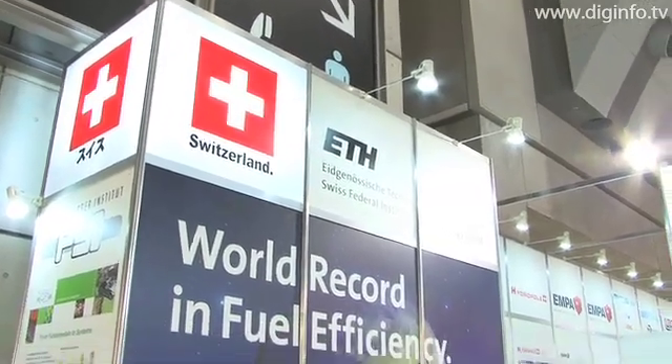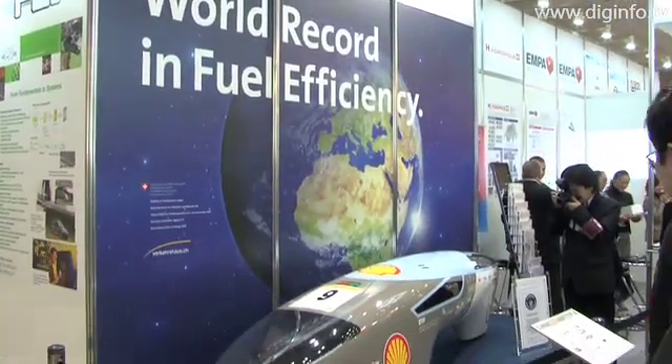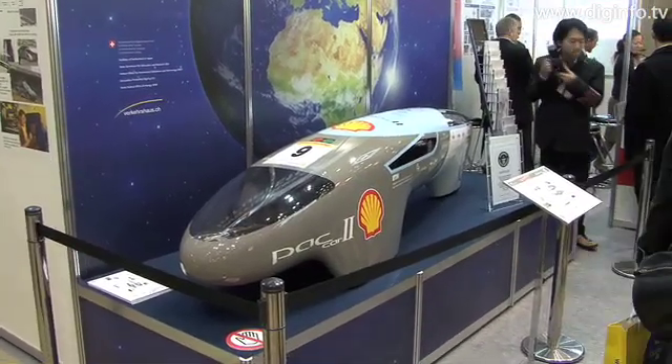On display at the Swiss booth at the FC Expo 2009 was the PACCAR2. This is the first time the vehicle has ever been displayed overseas. It's a student designed and built vehicle, which is powered by a fuel cell.